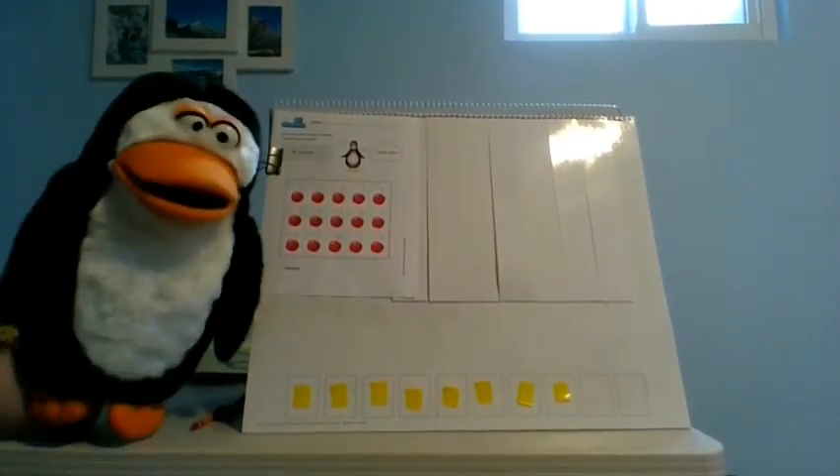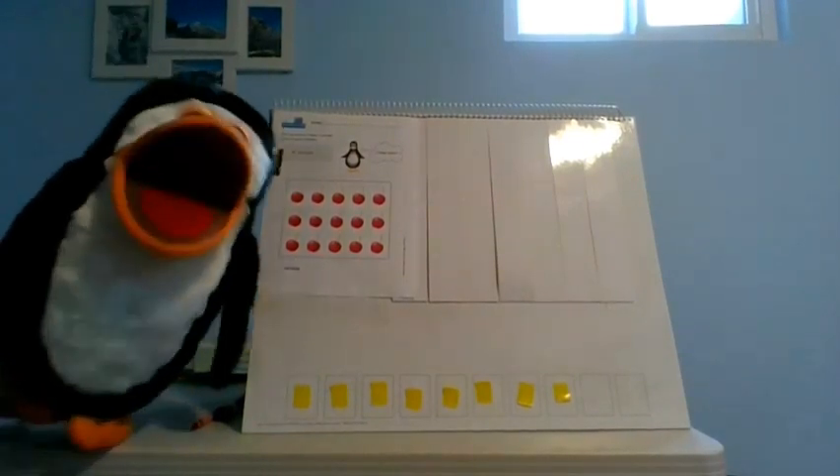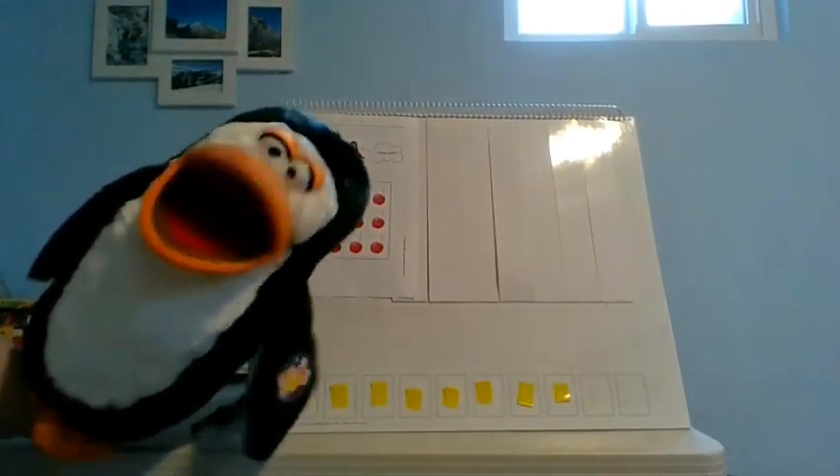I wanted to see how many cherries there were, so I started counting like this: 1, 2, 3, 4, 5, 6, 7, 8, 9, 10, 11, 12, 13, 14. Did I get it right?